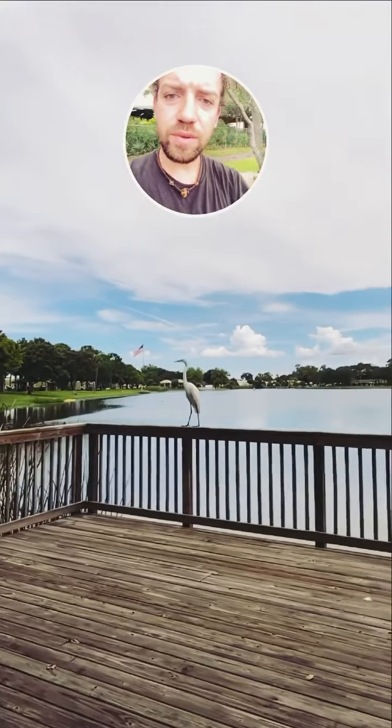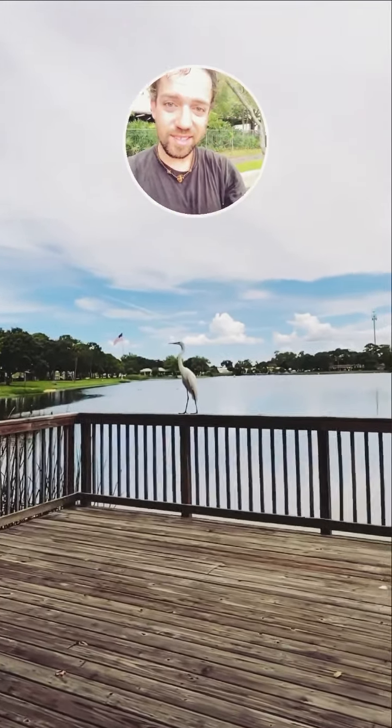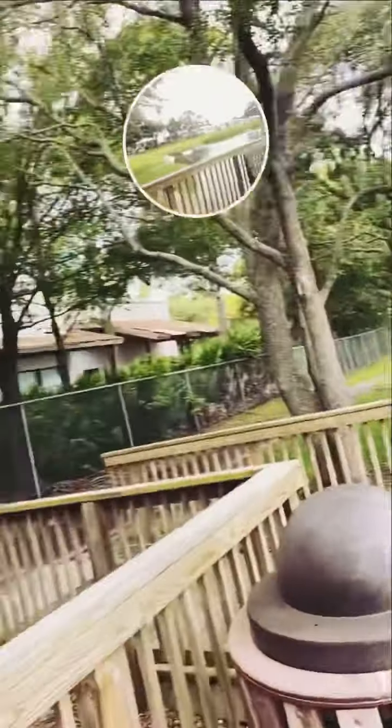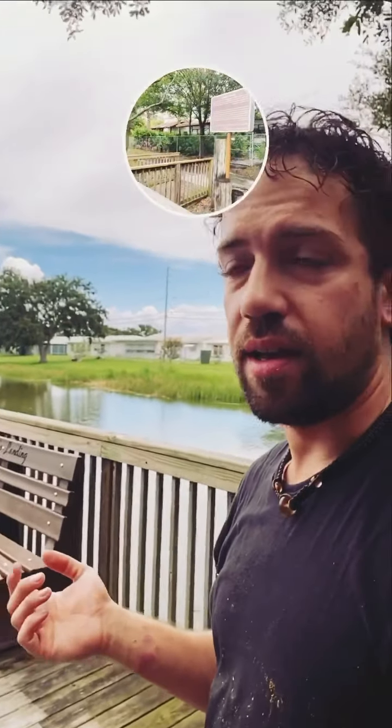We've got a bird up here checking out what's going on. Hey, buddy. What a beautiful area. I'm pretty sure there are some bystanders wondering what I'm doing — it's pretty clear and evident.